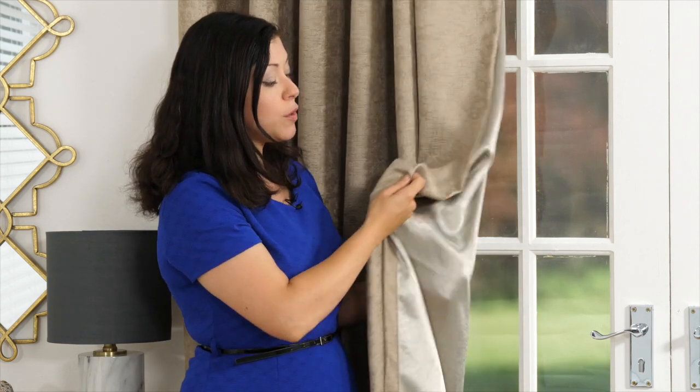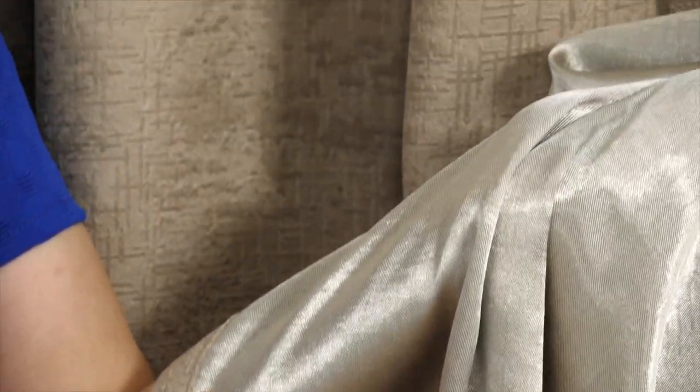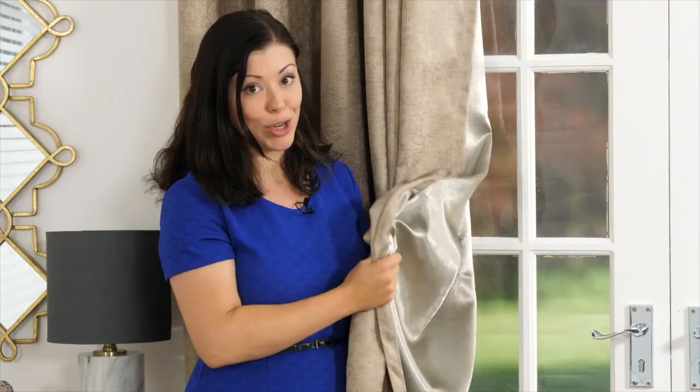It also means that it has that wonderful movement, no stiffness, and you get the perfect drape each and every single time.